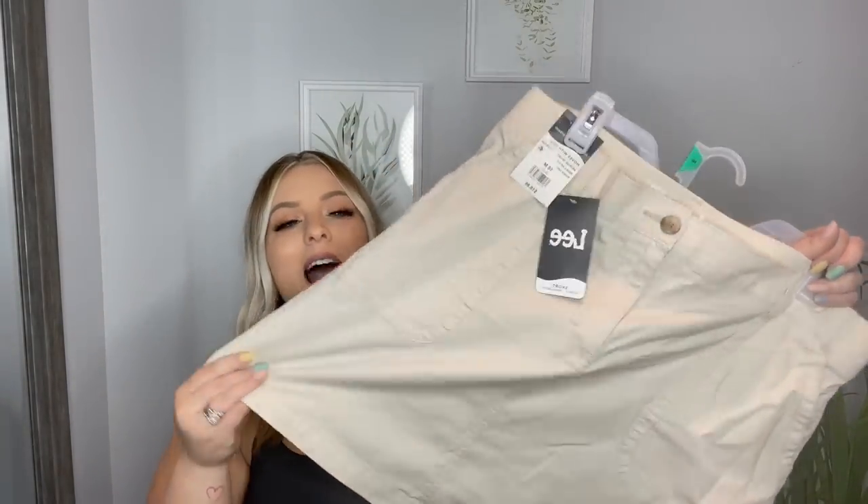This skirt is so out of my comfort zone — I would have looked at this three years ago and thought it was so ugly. But I've been seeing a lot of people wear this kind of skirt and it's actually been really cute. It was a little pricey for Walmart at $18.86, and it's the Lee brand, so that's probably why. I got it in a size 16 — it's just a khaki skirt with an elastic band. We're going to try it on together, and if you guys have styled these a certain way, let me know in the comments.